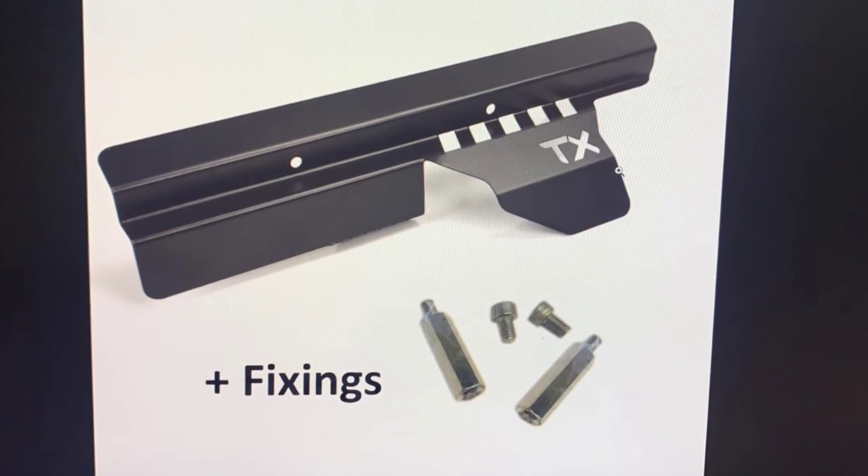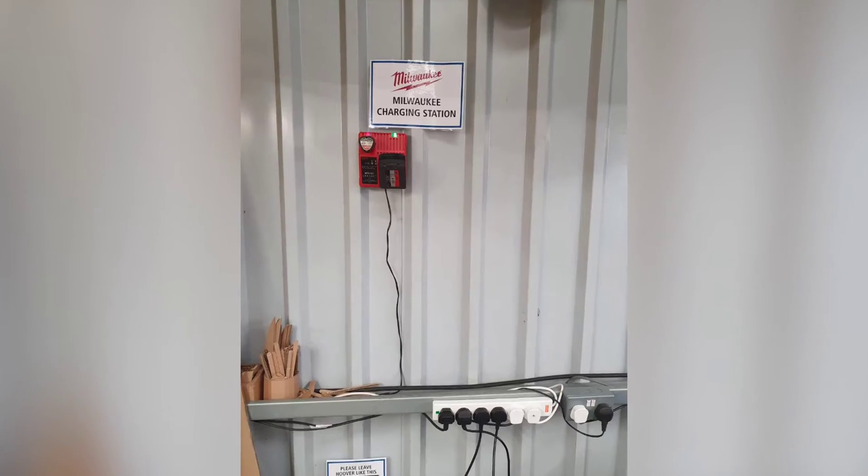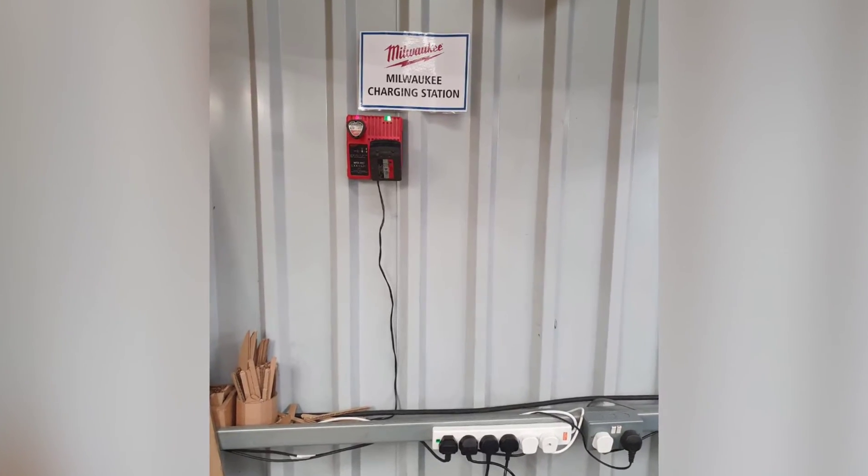Dan highlighted a problem that the instructions were wrong, so we upgraded that. Patrick moved the Milwaukee charger to where there's a plug and it actually works.